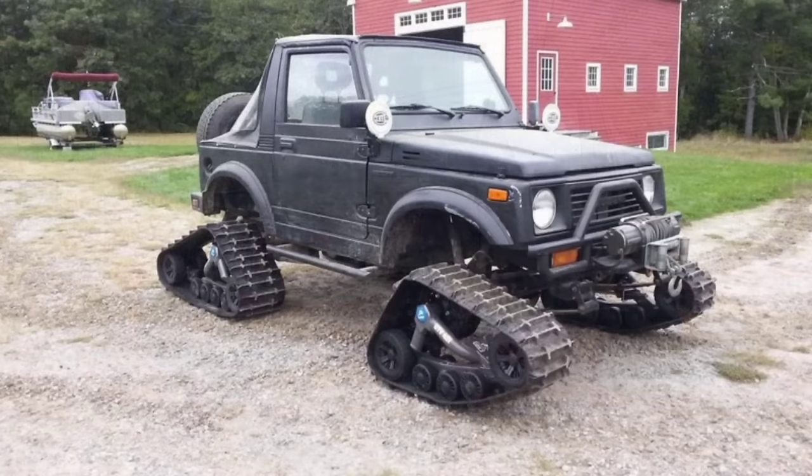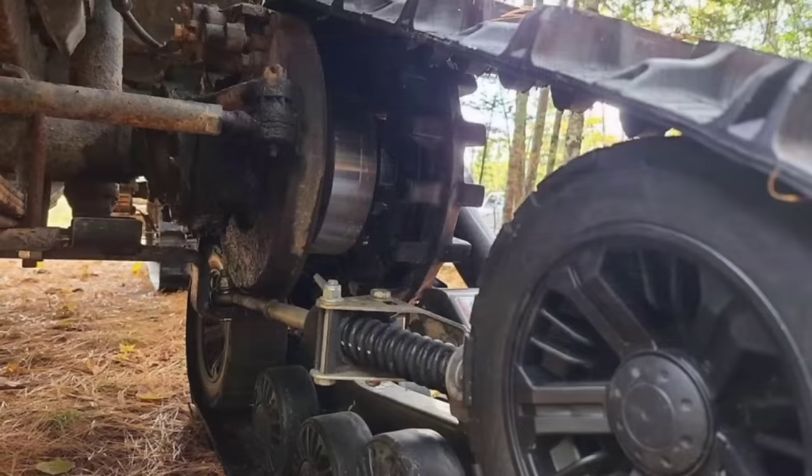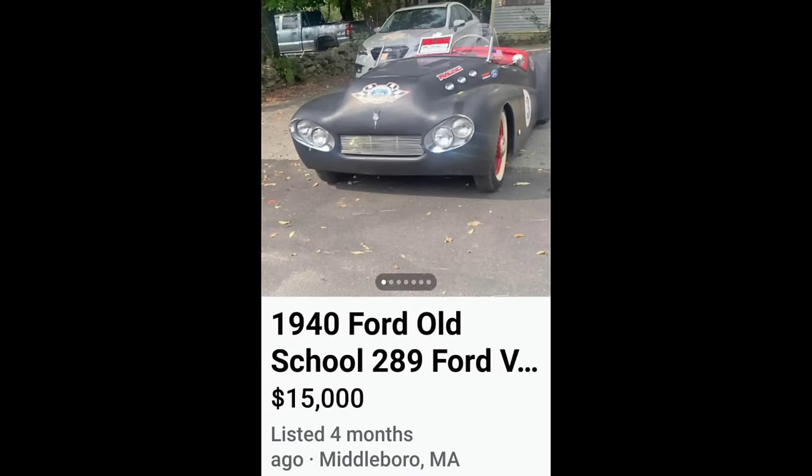Next up, a 1988 Suzuki Samurai for $12,000. It looks like we got the zombie apocalypse little Suzuki here — Alaska edition. This is definitely a first; I have never seen a Suzuki on tracks. I think this thing might be mildly interesting and fun to play with. What do you guys think?